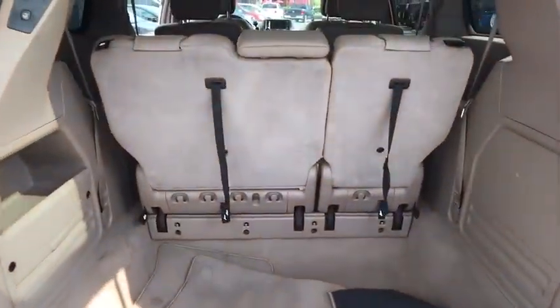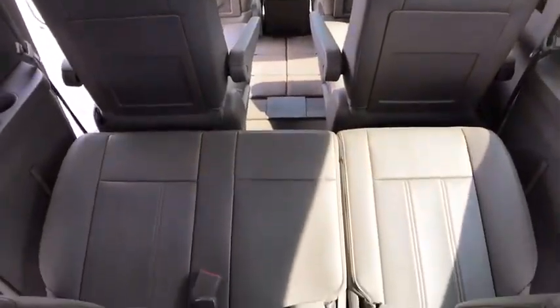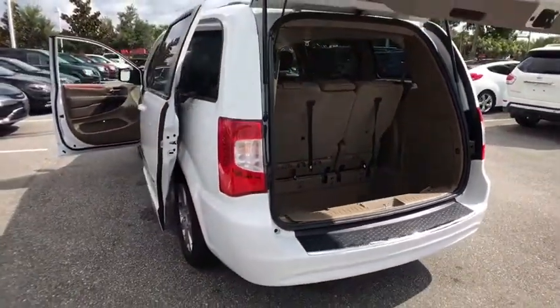Stability control, keyless entry, anti-lock braking system, backup camera, steering wheel audio controls, traction control, power liftgate, leather-wrapped steering wheel, Bluetooth, power steering, adjustable steering wheel, cruise control.